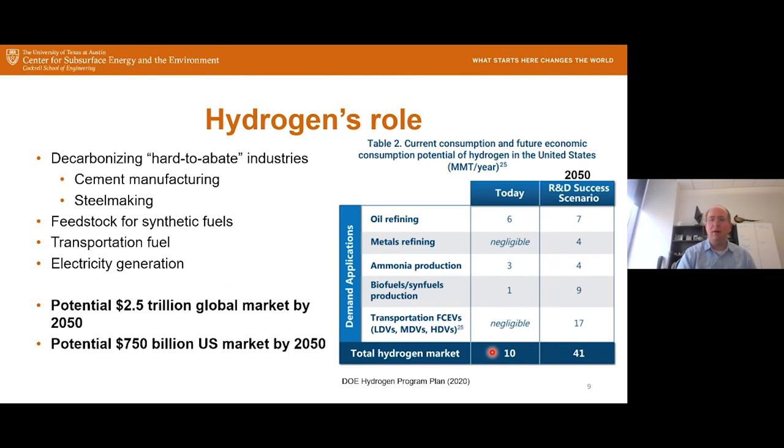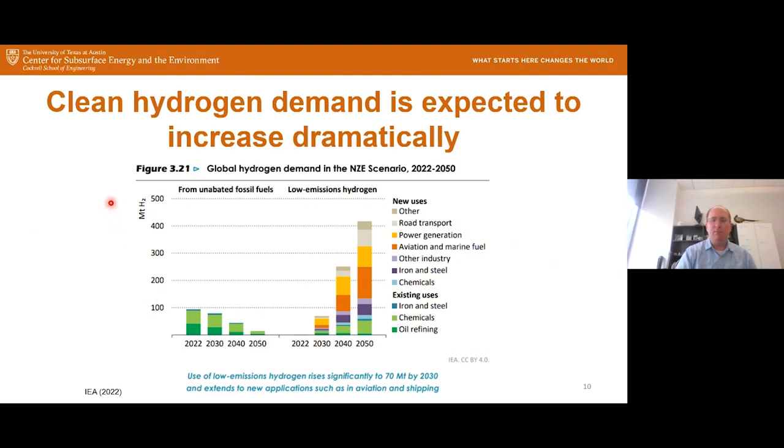The DOE projects the total US hydrogen market scaling up to 41 million tons per year by 2050, compared to about 9–10 million today. Looking at IEA projections for that net-zero scenario, there will be a huge increase in demand specifically for low-emissions hydrogen — produced by electrolysis using clean energy like wind, solar, or nuclear, or by steam methane reforming with carbon capture. Global demand could go from just under 100 million tons in 2022 to over 400 million tons by 2050. Most hydrogen produced today is used for chemicals or oil refining.